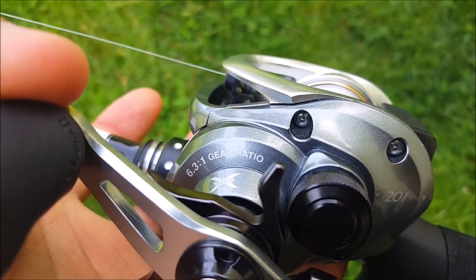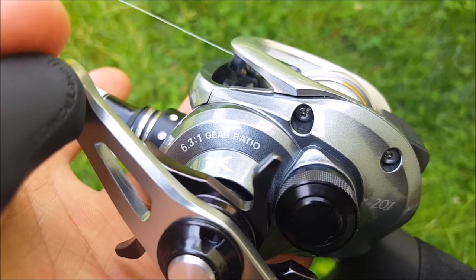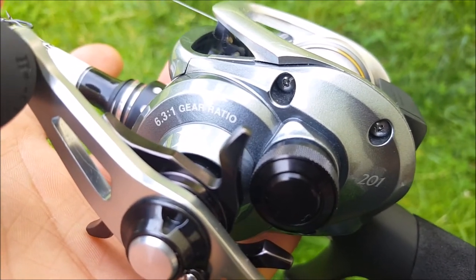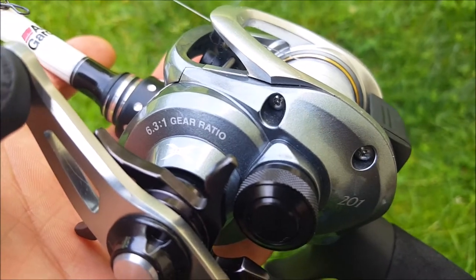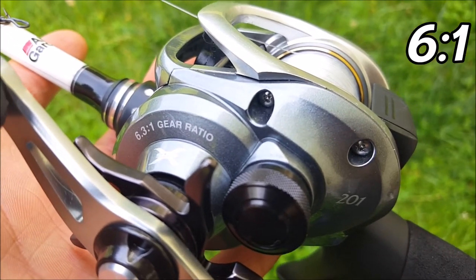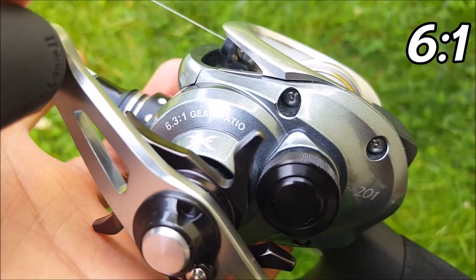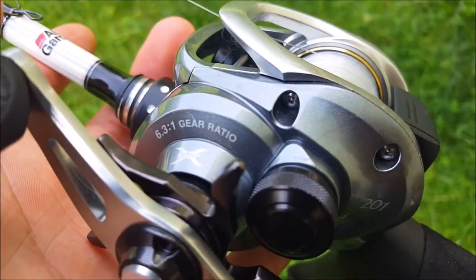Gear ratio is how fast your handle turns and how much line it brings in per turn. Gear ratios are pretty important when buying a bass fishing reel because different applications call for different speeds. For example, crankbaiting usually calls for a lower speed so you don't reel in too fast. I'm going to give you a good all-around gear ratio that works with most applications — that's 6:1. This reel I'm showing you is a 6.3:1, which is a very good all-around gear ratio. Once you progress, you can get more specific, but to start out I'd suggest anything in the range of 6:1.